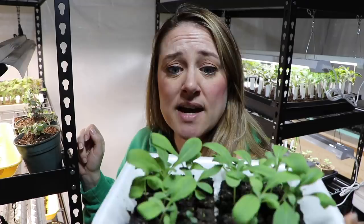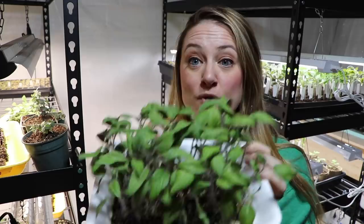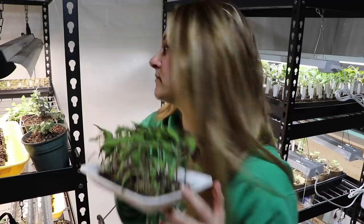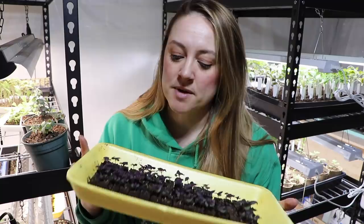The next thing to show you is soil-blocked Japanese black trifele tomato plants — there are 40 tomato plants right here in these soil blocks doing fantastic. They need to be potted up — that's this Sunday's project.